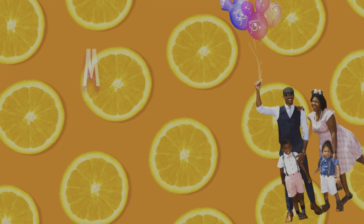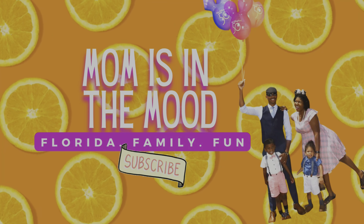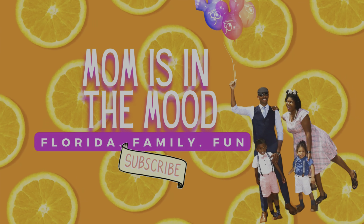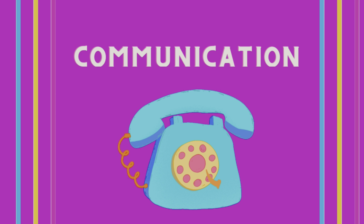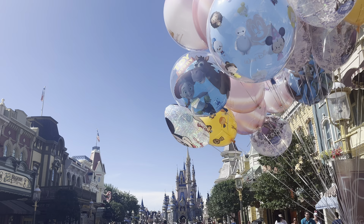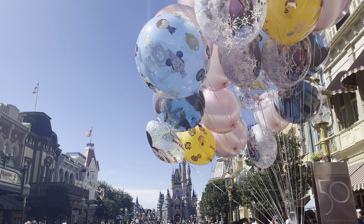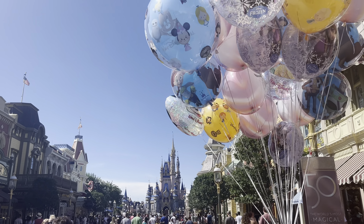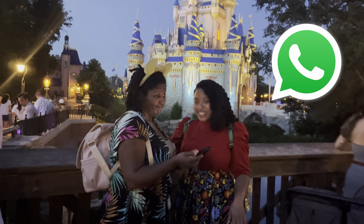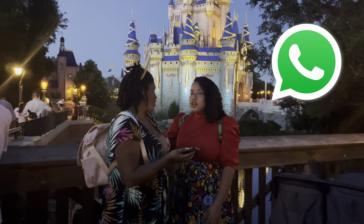If you're enjoying this video so far, be sure to hit that like button and consider subscribing to Mom is in the Mood for more Florida family fun. Now let's move on to communication apps. Communication is key, especially when you're traveling with larger groups — keep it simple and stick to whatever you use normally, like text messaging. But something that's tried and true is WhatsApp, because you can use it over Wi-Fi, which is free to use at Disney World Resort.